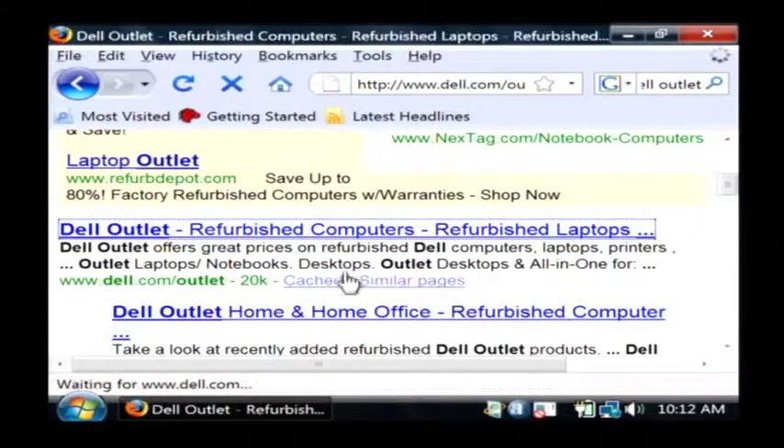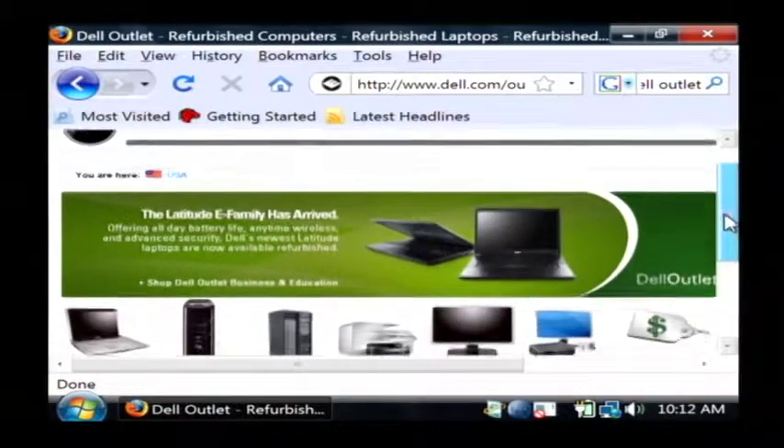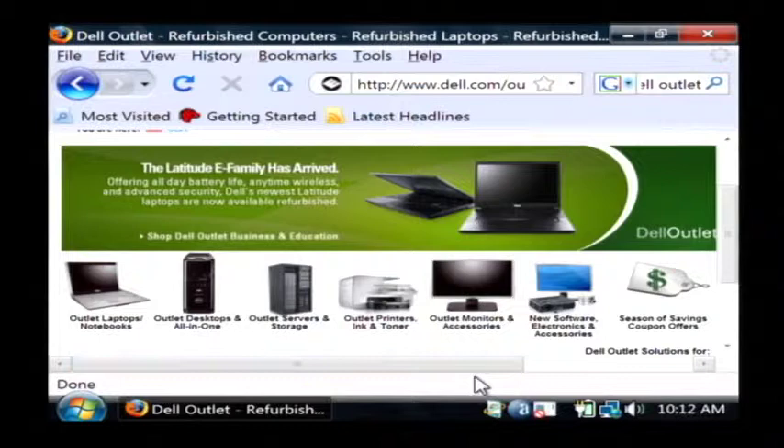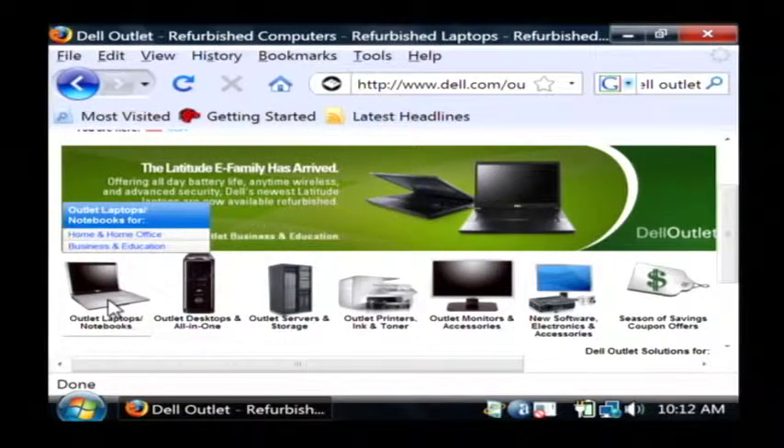I'll just click here on Dell outlet and this pulls up the Dell outlet website. Now everything that they're selling here is actually factory refurbished and they're probably in great condition. They've been recertified and all that, and you just click on notebooks and you can find a good quality Dell refurbished used laptop. My name is Dave Andrews and I've just told you a little bit about buying used laptops.